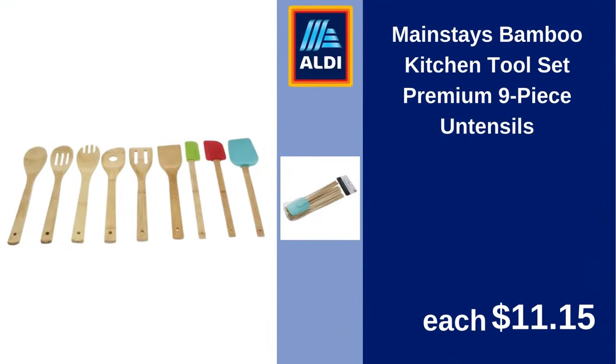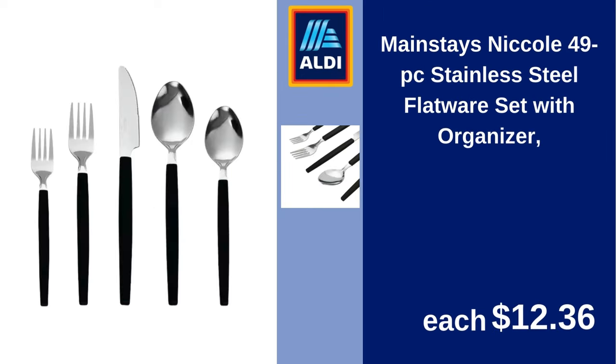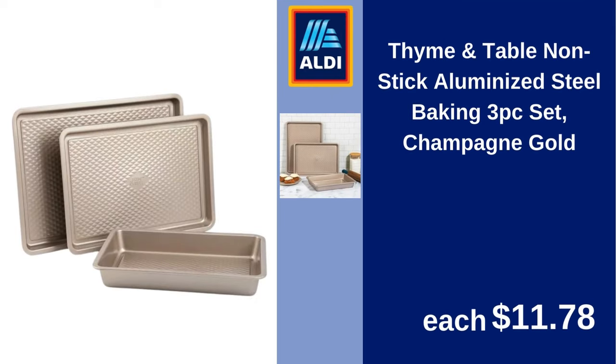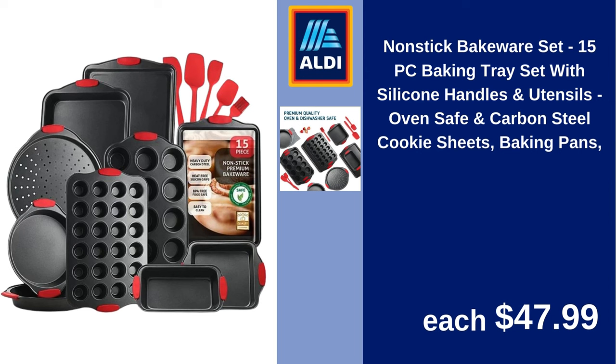Mainstays Bamboo Kitchen Tool Set Premium 9-Piece Utensils $11.15. Mainstays Nicole 49PC Stainless Steel Flatware Set with Organizer $12.36. The Pioneer Woman Willow 8-Piece Stoneware Measuring Spoon and Scoop Set $19.74. Time and Table Non-Stick Aluminized Steel Baking 3PC Set Champagne Gold $11.78. Non-Stick Bakeware Set 15PC Baking Tray Set with Silicone Handles and Utensils, Oven Safe and Carbon Steel Cookie Sheets Baking Pans $47.99.